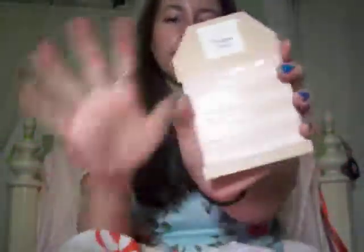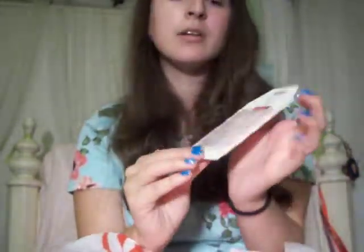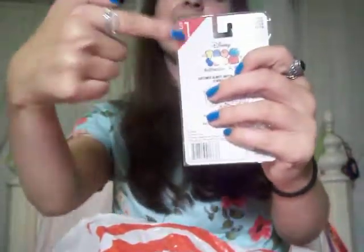These are pretty good — fringe trim for fabric, one dollar. And then an iron-on patch, one dollar.